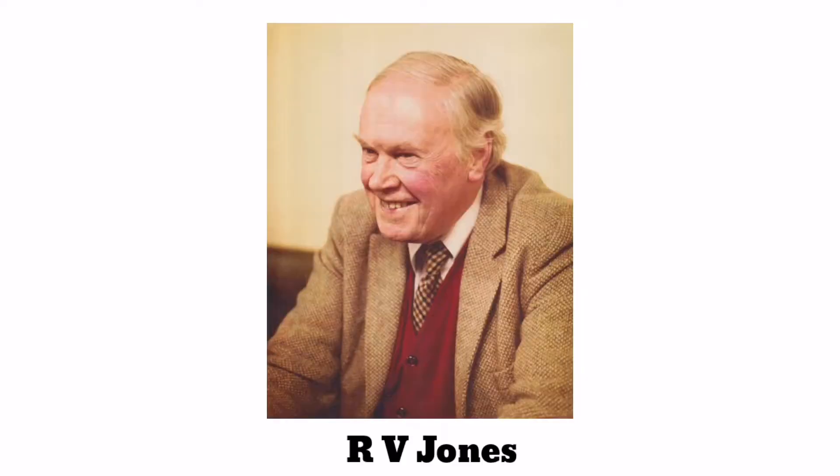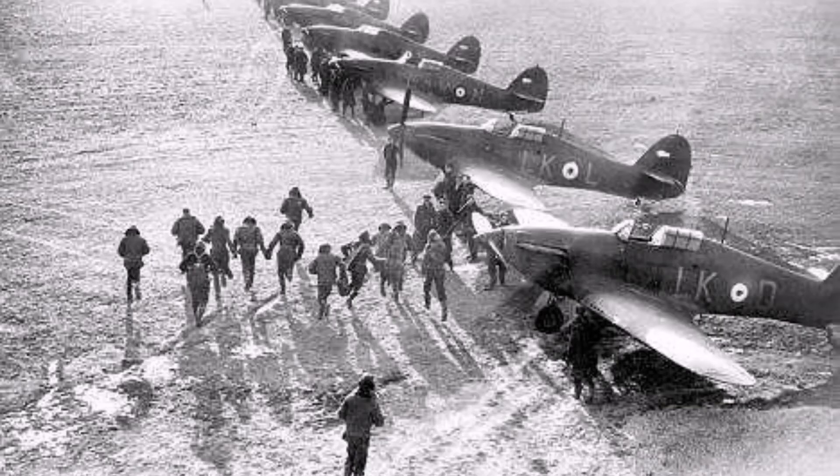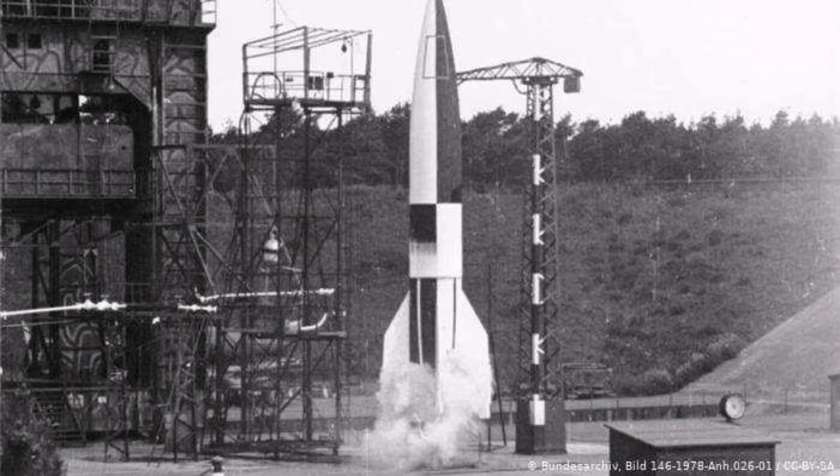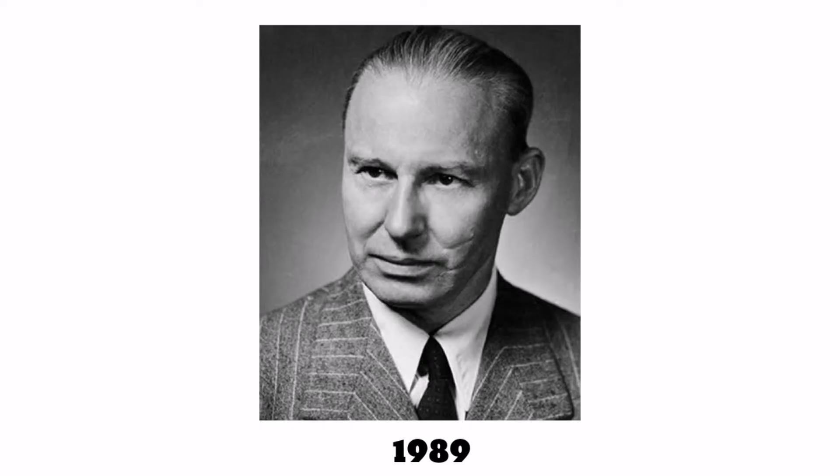R.V. Jones was curious about the radar part of the report and set on a mission to detect short-frequency waves. The Royal Air Force faced huge losses as their aircraft was detected even before they crossed the English Channel. Jones set up a receiver in an airplane, patrolled the English Channel, and found that the Germans used low-frequency radar. He also confirmed the existence of the Weigaret. Due to the report, Jones and his team were able to counteract the German radar system and neutralize it. The report also helped to pinpoint Peenemünde as the location for German rocket production, which helped in bombing raids.